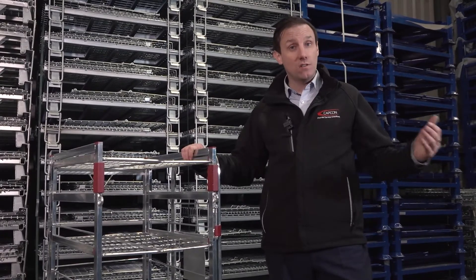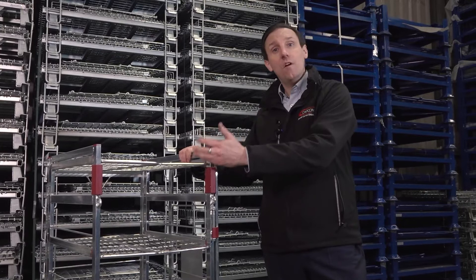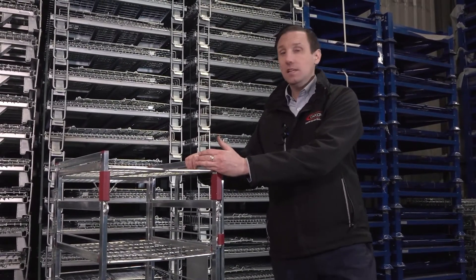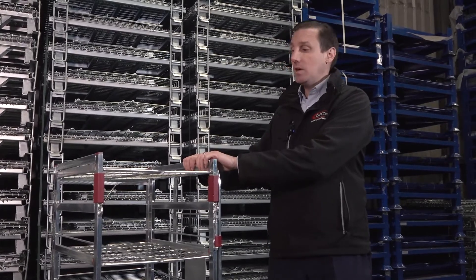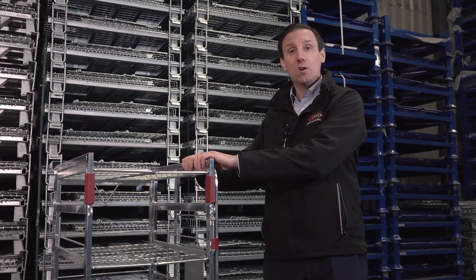Instead of its predecessor, the Four High, that could take 160 litres, the new Five High model can now take a whopping 200 litres of milk. This product is fast becoming a sought-after product in the marketplace among our customer base.